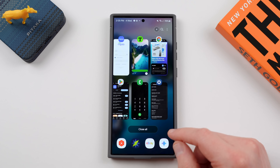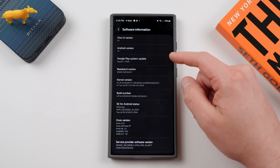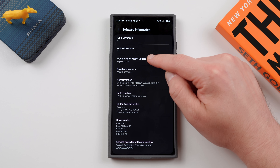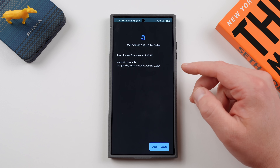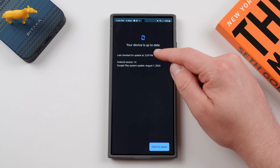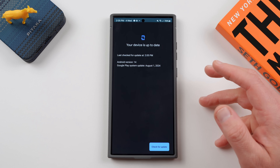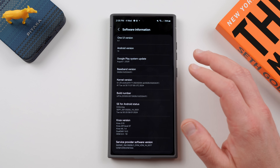Let's go right into the settings and show you where you can find this. If you go into software information, you'll notice right here it says Google Play system update. If you tap on this inside software information in the settings, it'll check for update and then give you any updates available for you to install. I updated last night, which was September 3rd, 2024 here in the US, and was able to pull the update.